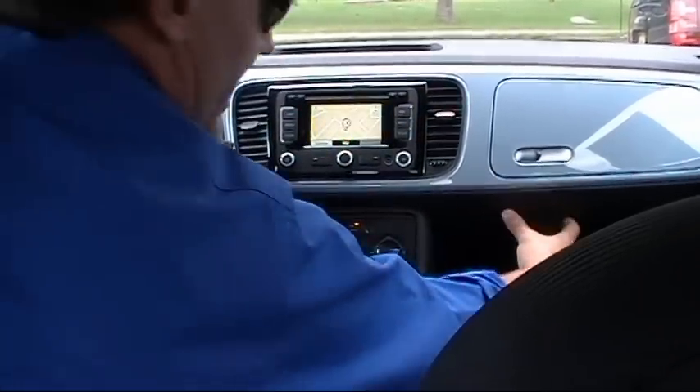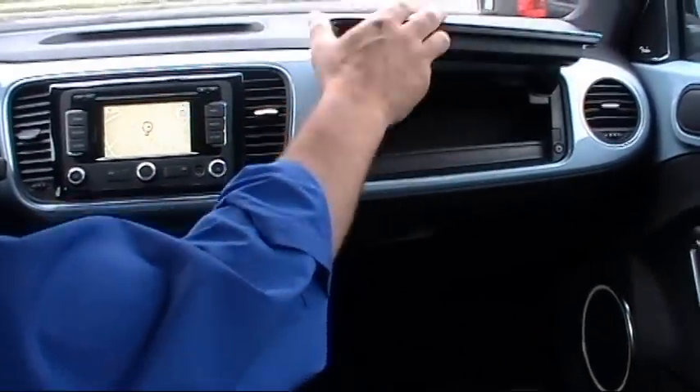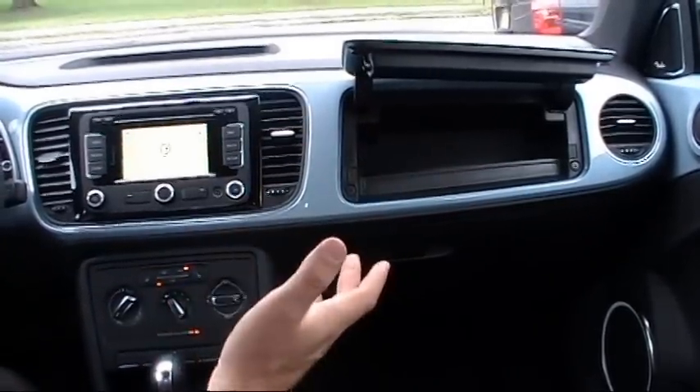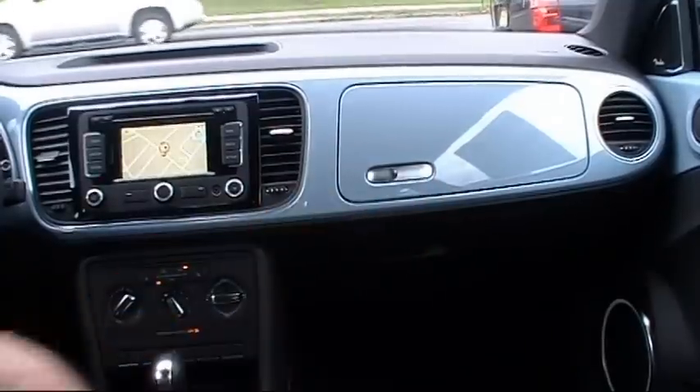We have our glove box right here. Now check this out — another unique glove box. The original old Beetles had glove boxes like this. This is called the Käfer Box, which means Beetle Box. Pretty cool retro touch, right?